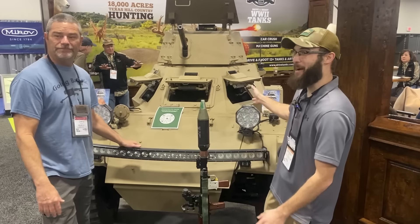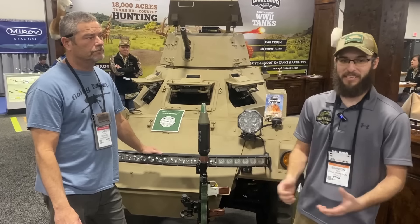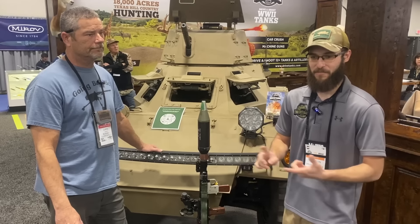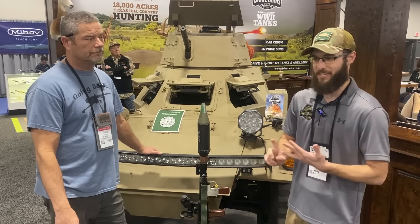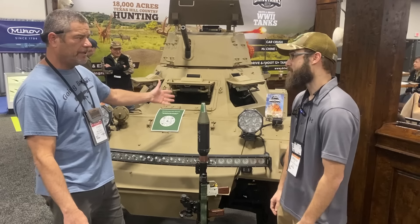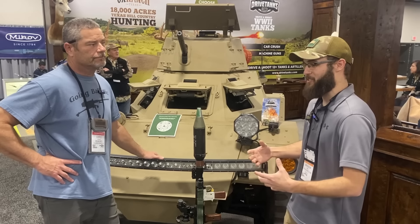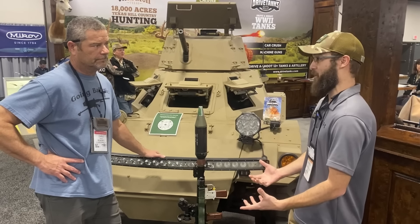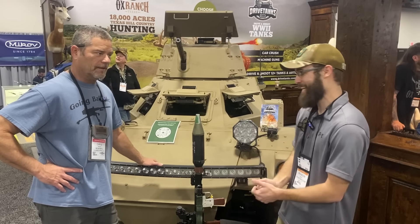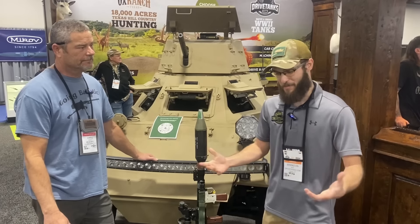Right behind us we have a British Ferret — a British armored car from the 1950s. They were actually used all the way up to the early 90s, heavily used in South America during the Falklands War and South Africa during their skirmishes, because Britain still offered a lot of troop assistance to those countries. We have a little bit of work to do on her, but eventually she will be one of the things people can come out and drive and play with. She's actually a two-man crew — a driver and a gunner up in the turret — and carries a 30 cal machine gun, basically a 1919.